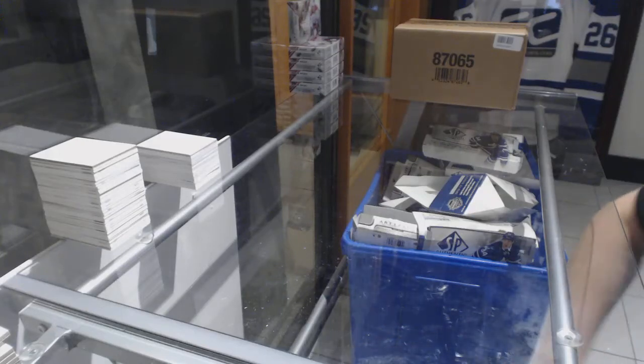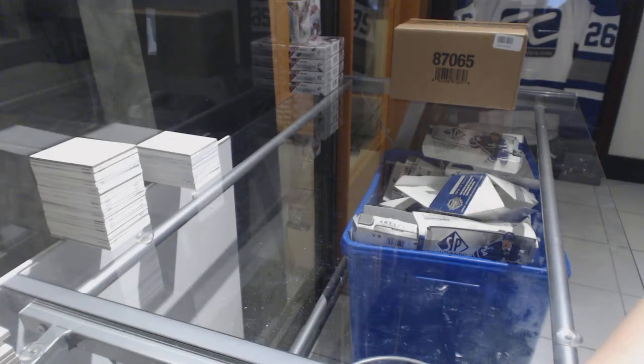Starting off stance at group break 84-49. We've got the 16-17 ICE 10-box case break.